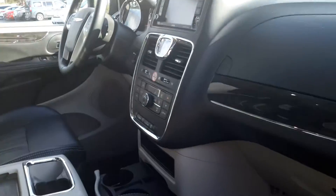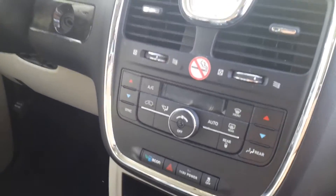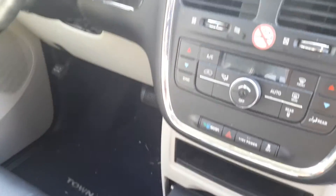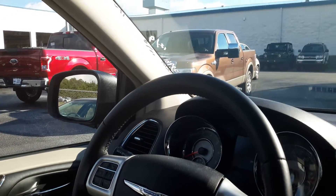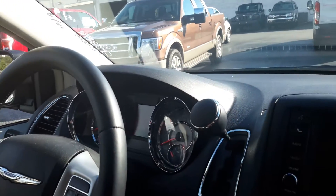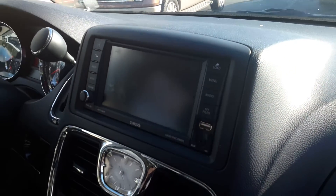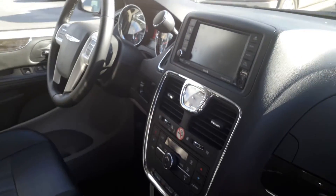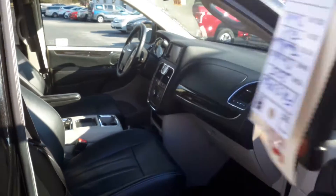Coming into the front cabin — dual zone heating and air conditioning, cruise control, and Bluetooth. You also have the leather seating and two key fobs.